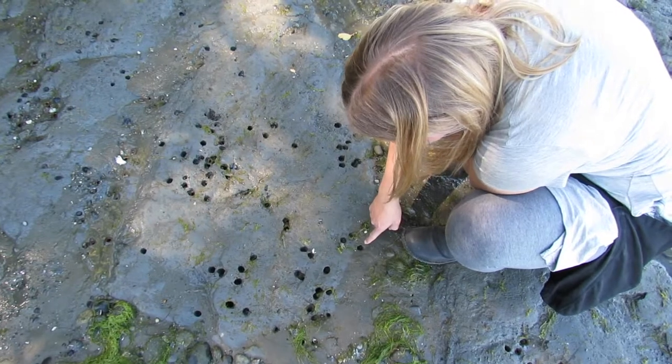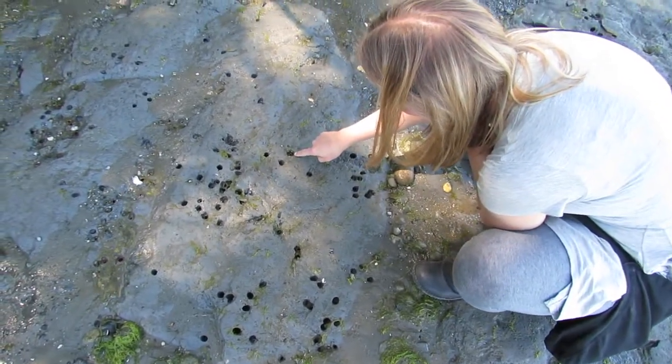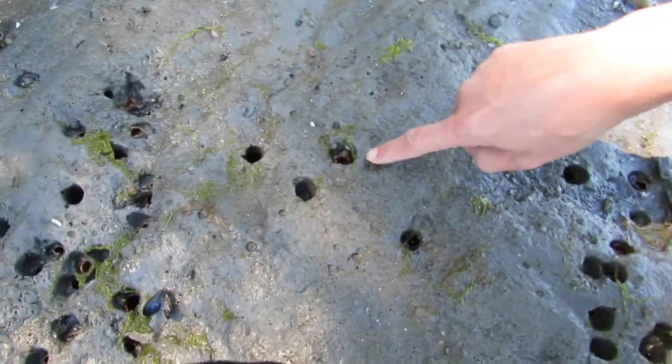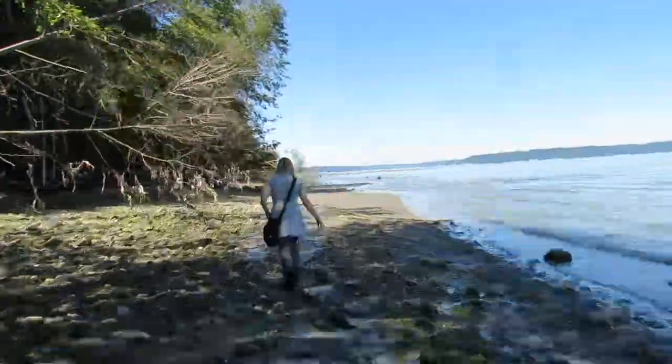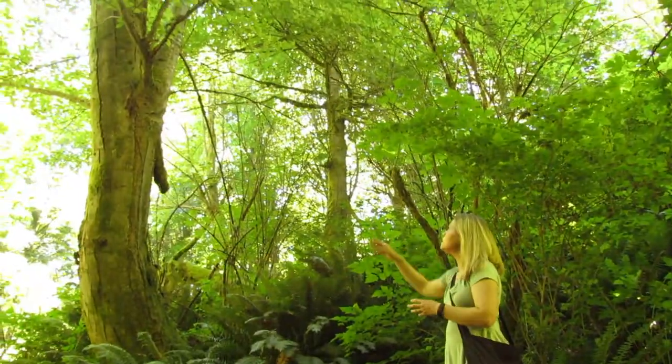It's some kind of mussel, I think. Oh, right here — you can see where it's opened up. Yeah, they just opened up. That's incredible.